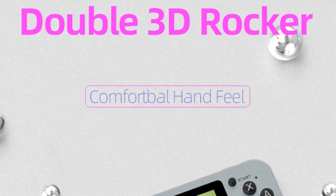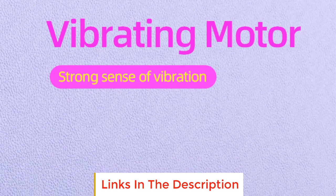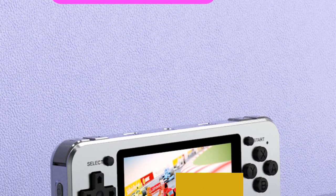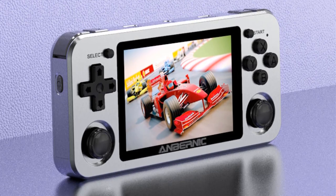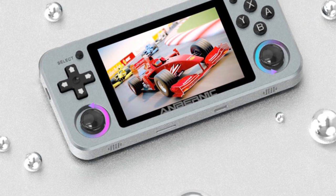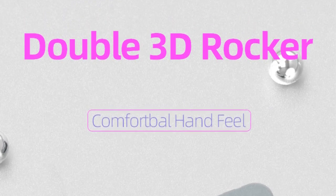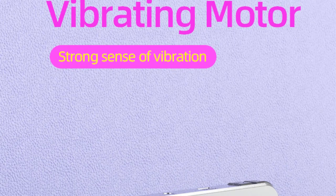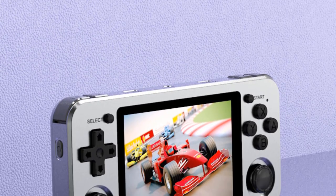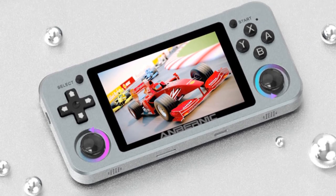Anbernic steals another spot on this list with the RG351M. Unlike its cousin the RG503, this is a moderately specced retro handheld console made to match up to some of the cheaper handhelds in this guide. It shaves off a few performance strong points — it ships with a less powerful processor, there's a downgrade to an IPS panel compared to the OLED on the RG503, and the build quality is not exactly premium like the RG503.